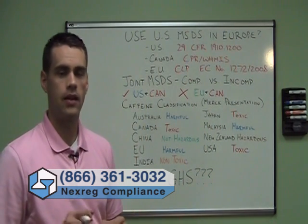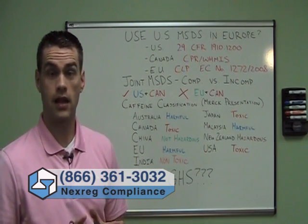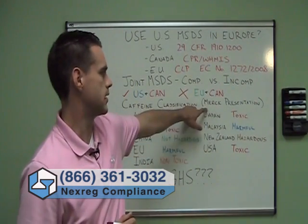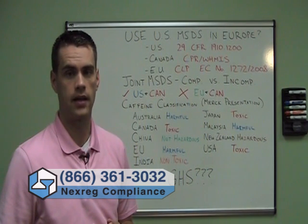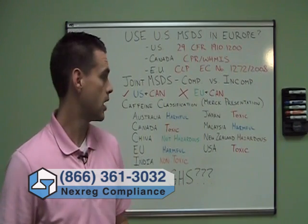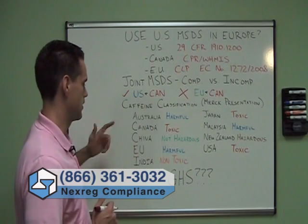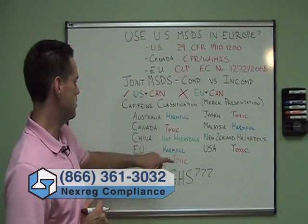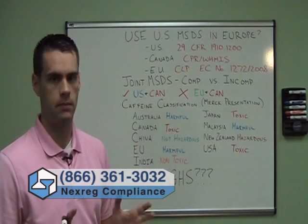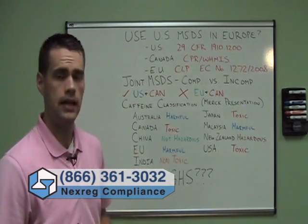To give you an example of why it doesn't work, let's consider the classification for caffeine — my favorite substance on earth. This discussion of caffeine was actually taken from a Merck presentation; the PowerPoint slides are available online, and if you'd like a copy just send an email to info@nexreg.com. So, looking at nine major jurisdictions that many companies operate in — Australia, Canada, and so on — you'll note the classifications are a great deal different. In Australia, the EU, and Malaysia, the classification for pure 100% caffeine would be harmful, whereas in Canada, Japan, and the United States it would be considered toxic.